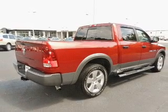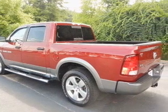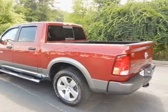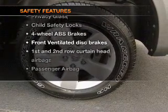Keyless entry, power door locks, power windows, cruise control, an AM-FM stereo with a CD player, a satellite radio, power mirrors, and for your peace of mind, the following safety equipment is included.